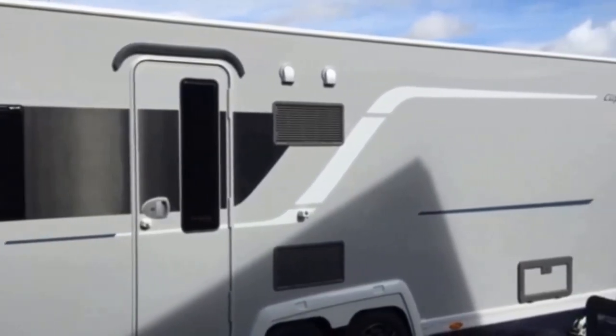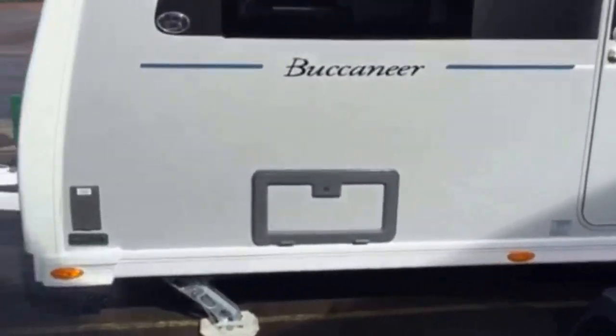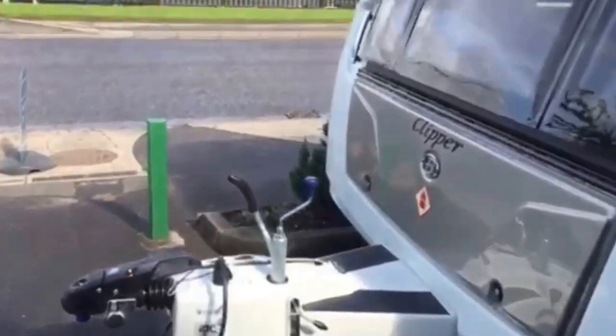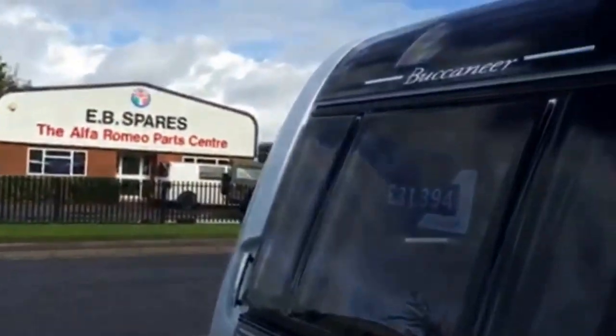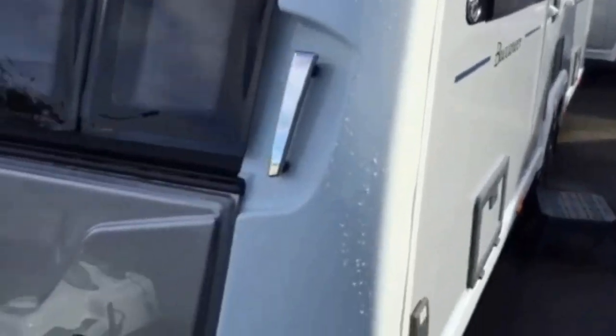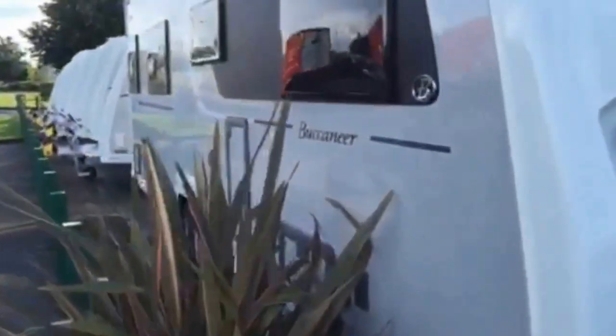As I firstly show you the exterior body, the Buccaneer is full spec with extras such as barbecue points and 230 volt exterior sockets. Walking around to the front, it has a very large gas locker capacity which can fit two bottles in and has plenty more room for additional accessories.